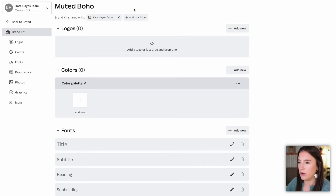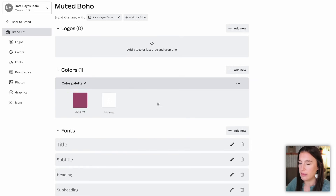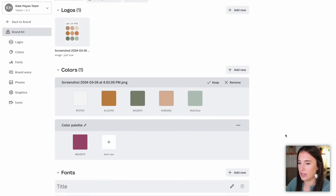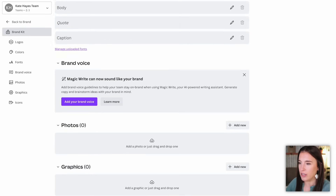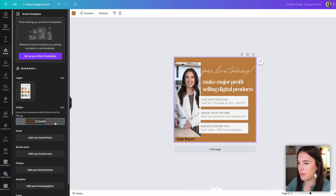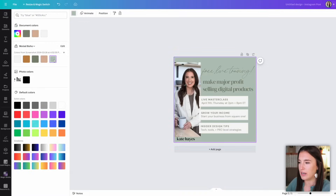Let's say I'm creating a new brand kit called muted boho. To add colors quickly, instead of inputting individual hex codes one by one, you can screenshot or save a picture of a color palette you like, bring it in under logos, and it automatically adds those colors to your brand kit. This saves a lot of time. Then when working on a design, I can come over to where it says Brand, select the brand kit I want, and it automatically pulls the colors. I can shuffle through the brand kit colors or individually select them from the color editor.